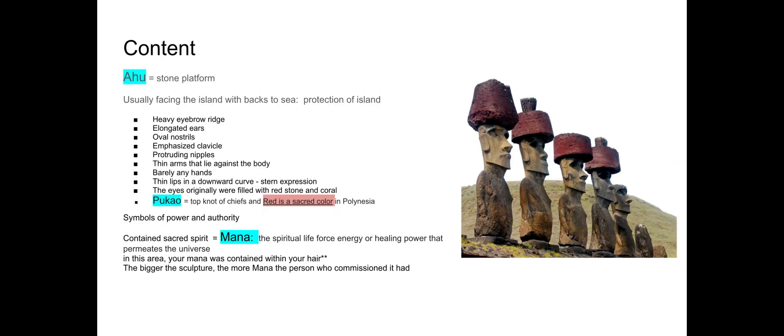"Ahu" is a stone platform — definitely a vocab term to know. The statues face the island with their backs to the sea. Looking at the College Board image, you can see the elongated ears and the emphasis — really all of the detail goes into the face.